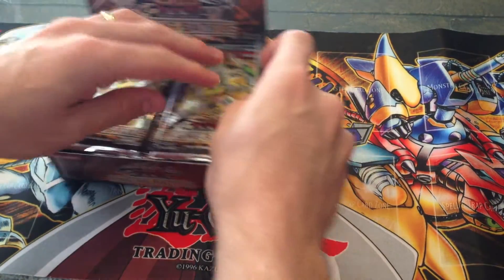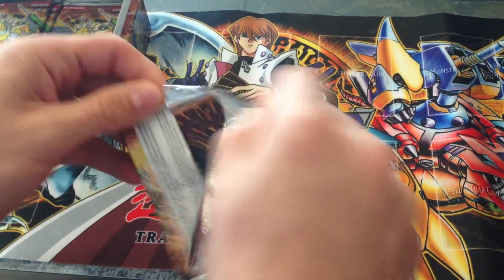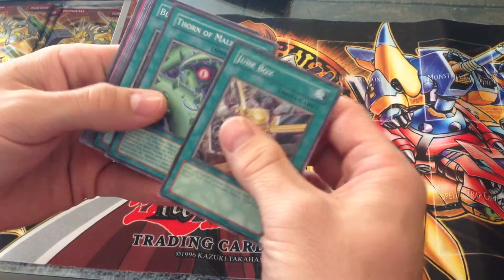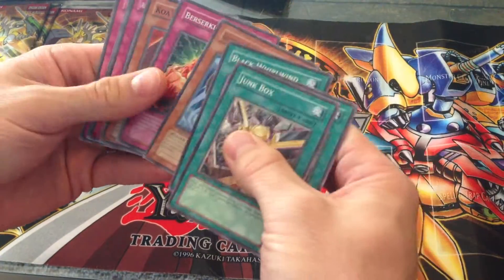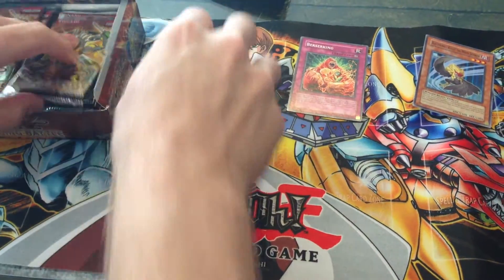I don't remember what the ratios are, but I know I'll get at least one ultimate. I'm pretty sure Forbidden Chalice comes ultimate in here — that might be a good pull. I'm not really familiar; I know there are a lot of Blackwing cards. I'm not really too familiar with the commons in here.